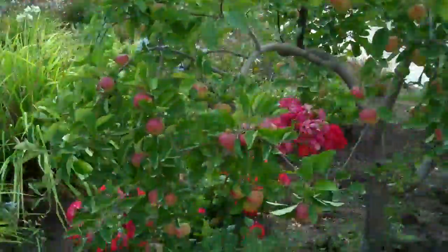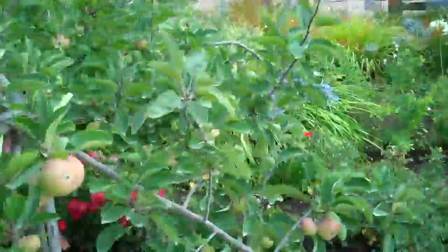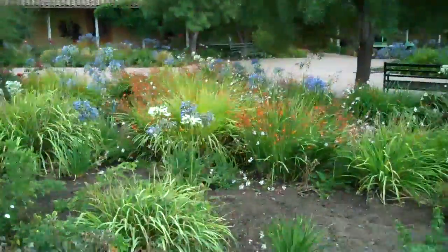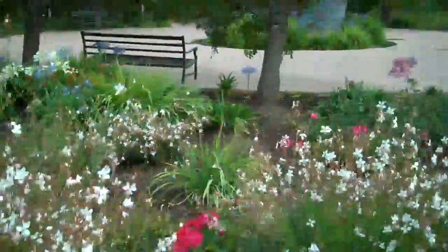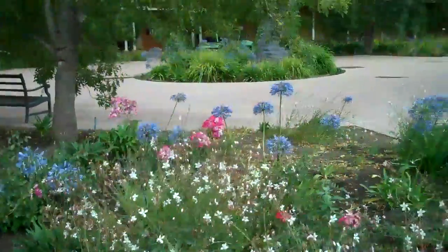Beautiful flowers — we have apple trees. It's just unbelievably beautiful. We've stayed here for two evenings after our cruise and have drank lots of fabulous, fabulous wine.